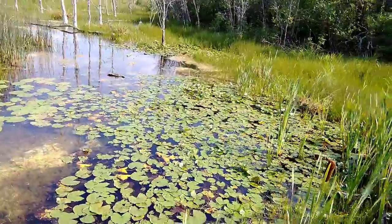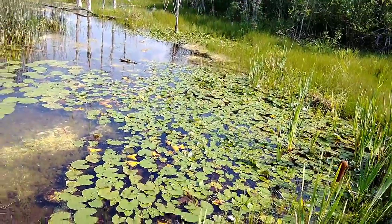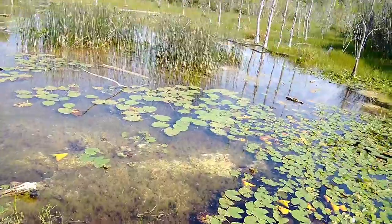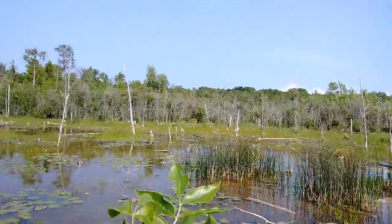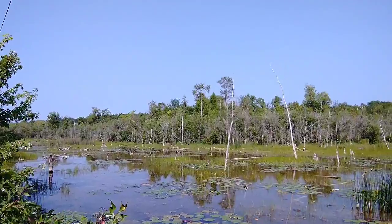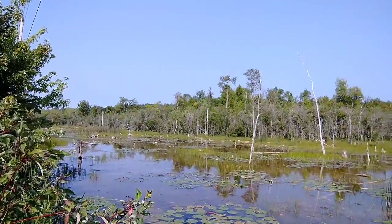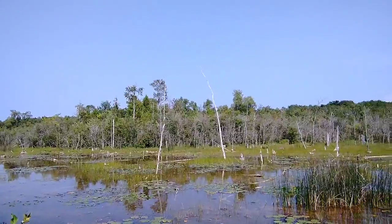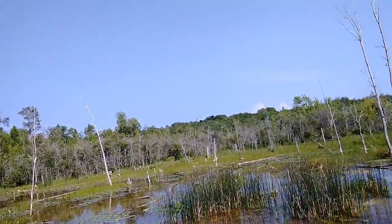We're going to see if we can find something else, maybe an older or bigger bullfrog. Here's a fun fact about certain species of frogs we find here in Ontario: the majority of them prefer heavily vegetated areas, especially bullfrogs and green frogs, because you can barely see them — they're so well camouflaged within these water lilies and duckweed. This is also prime habitat for painted turtles, snapping turtles, water snakes, waterfowl, blue herons, and different species of insects.